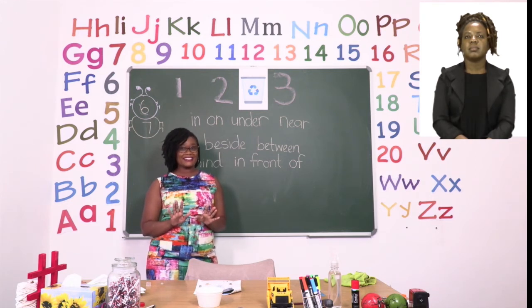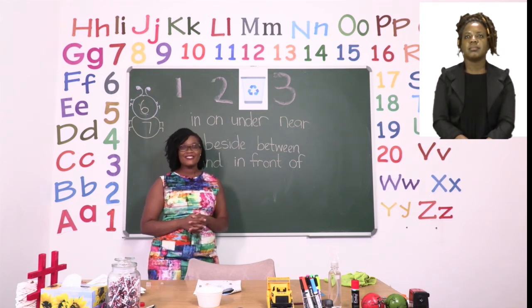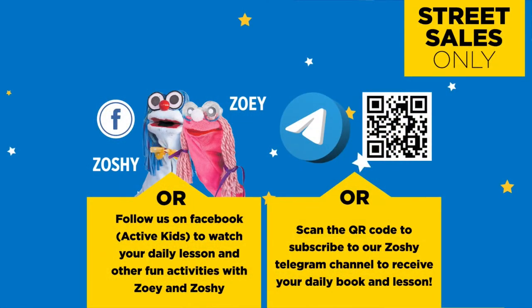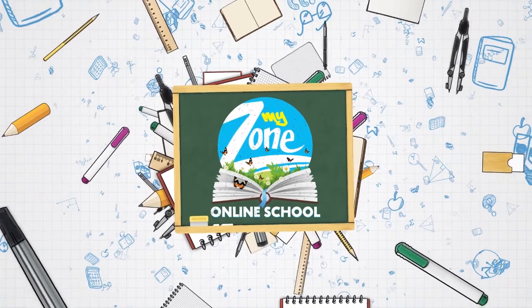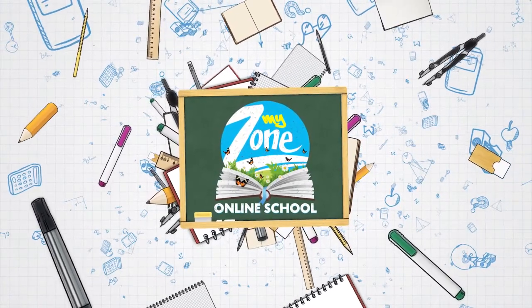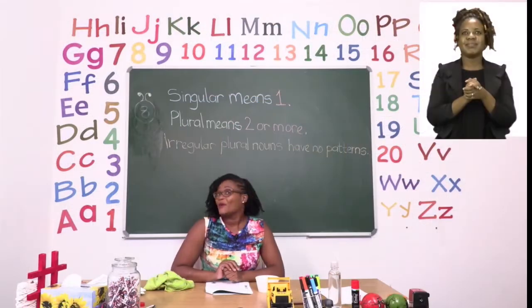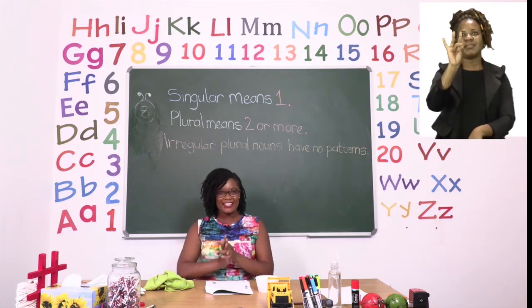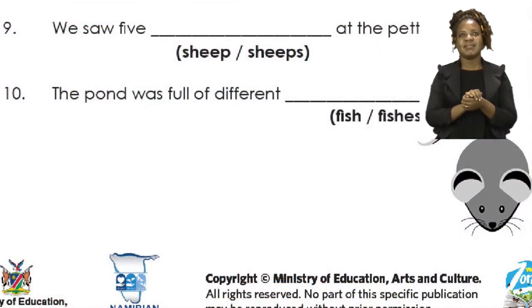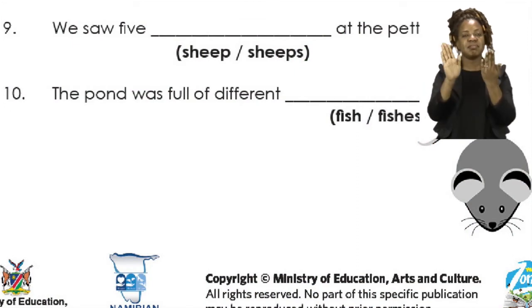Follow us on MyZone Facebook, Active Kids, to watch your daily lesson and other fun activities with Zoe and Zoshi. For our next exercise, boys and girls, let's go to page eight. On page eight we are going to be doing irregular plural nouns.